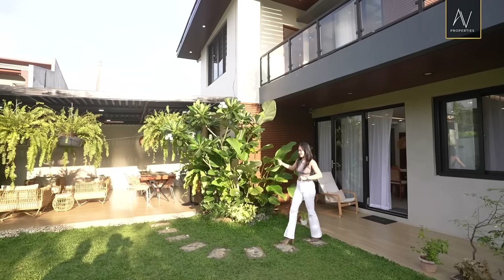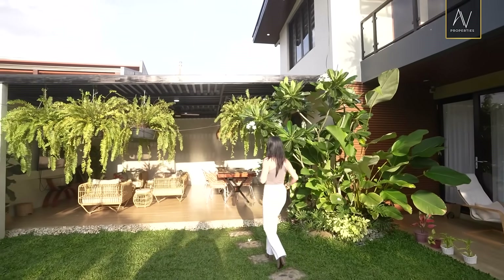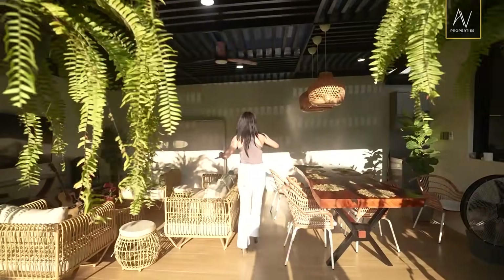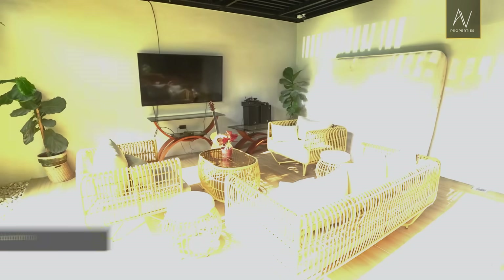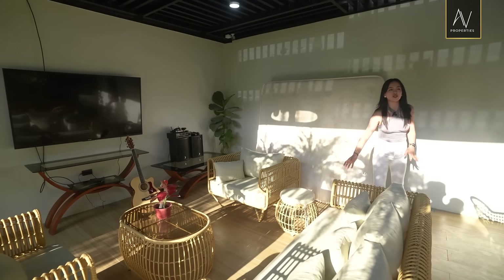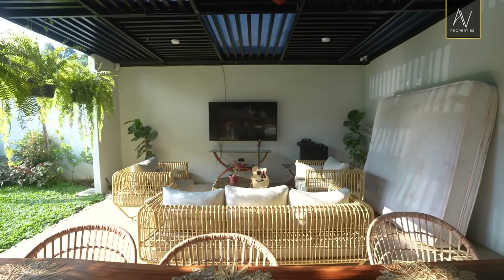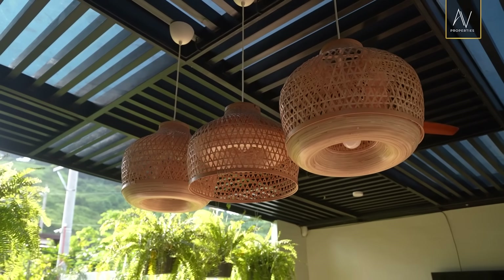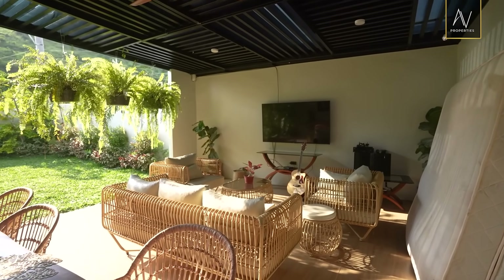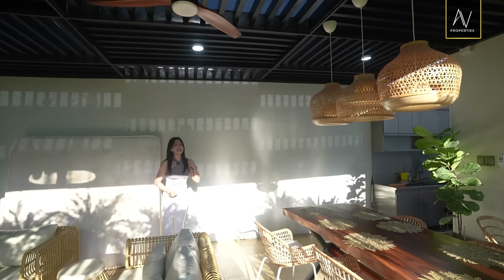I want to show you all the things that you can do and you can find here. So look at that. You have a lot of natural elements here. You have your natural rattan and those pendant chandeliers, which are just so relaxing to look at. It has that bohemian design, and you'll be seeing more of that inside the house.